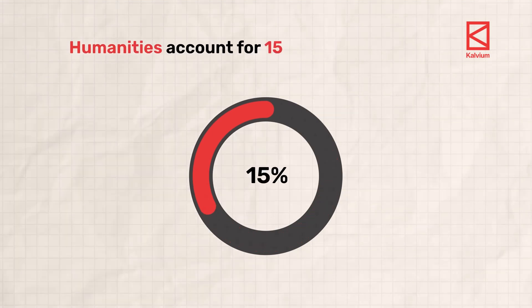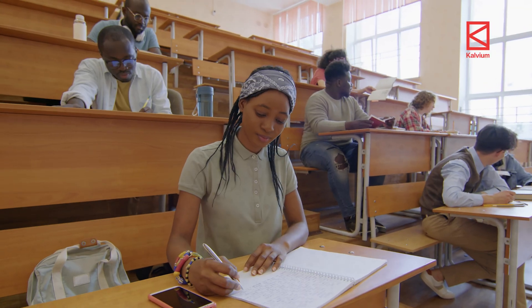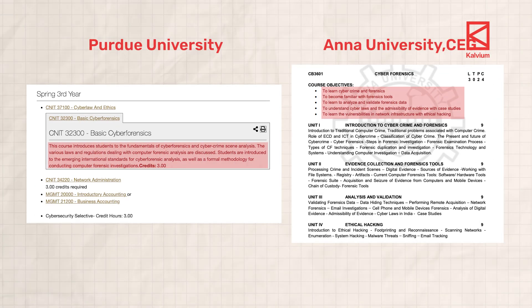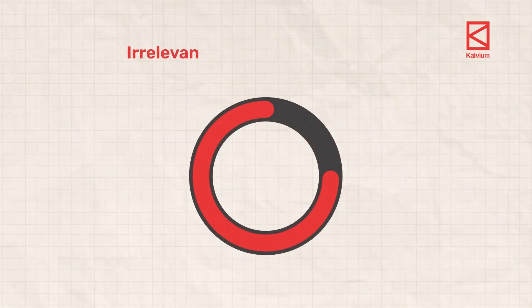Moving on to humanities — this accounts for around 15 percent of the total curriculum and offers a deep dive on crucial subjects such as cyber law and ethics. Students learn essential concepts to ensure their work aligns with society's laws, regulations and values. They also have a course on basic cyber forensics, where students learn the fundamentals of cyber forensics and cyber crime scene analysis. And then Purdue has Cyber Criminology, where you learn about forms of cyber crimes including hacking, insider threat, internet pornography, cyber bullying, activism, etc. You also learn about sociological, psychological and criminological theories that explain why some people engage in cyber crimes when others do not — shaping students into responsible citizens while also being cyber security experts. They do have some irrelevant subjects like applied calculus 1 and 2, which account for around 5 percent.